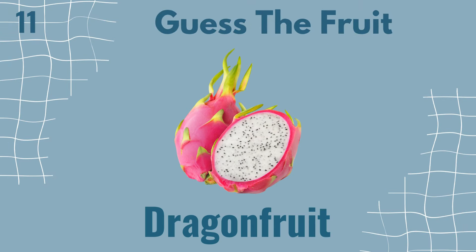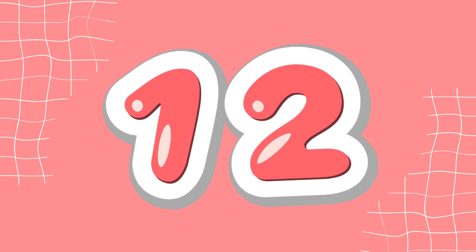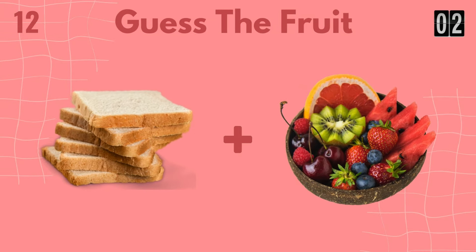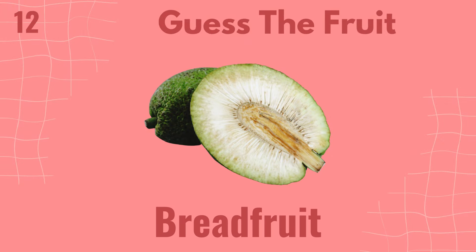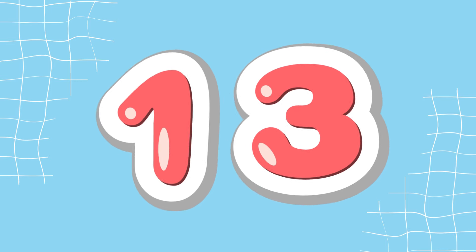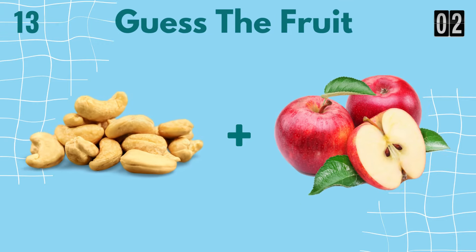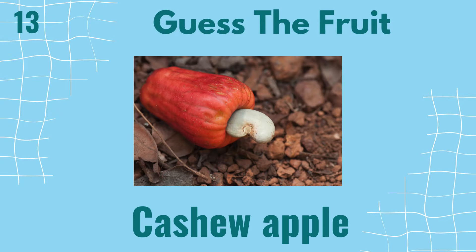It's dragon fruit. It's breadfruit. It's cashew apple.